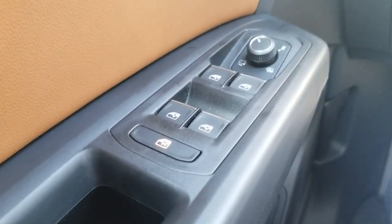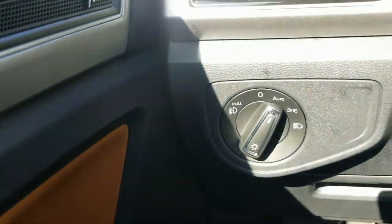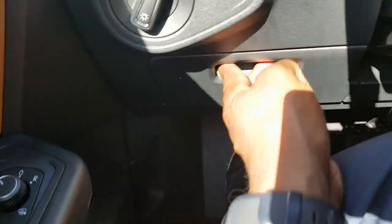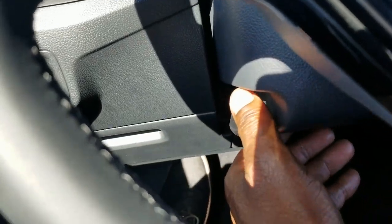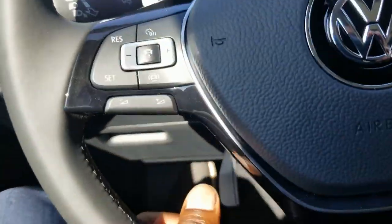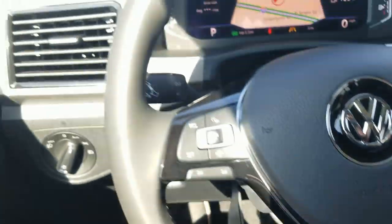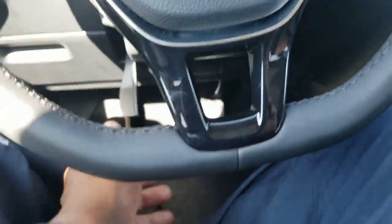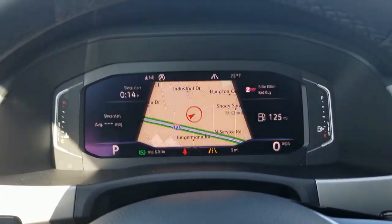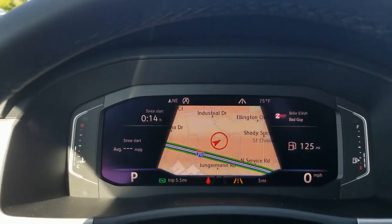It does have power door locks, power mirrors, power folding mirrors as I said, heated mirrors, one-touch up and one-touch down on the windows, as well as a window lock right here. Automatic headlights with a fog light function as well. There's a little coin box down here for storage, and also an adjustable telescoping steering wheel — you can pull out, push in, raise it or lower it. It's a flat-bottom, leather-wrapped steering wheel.